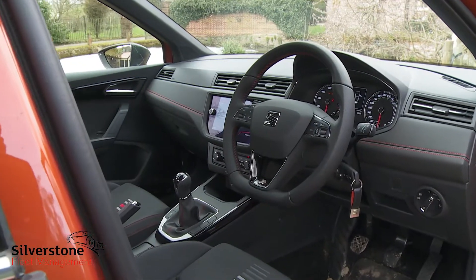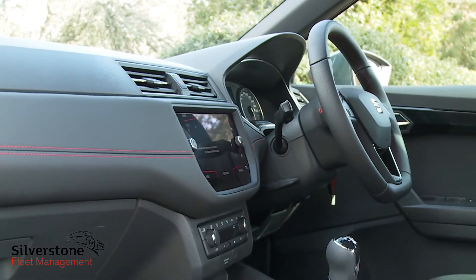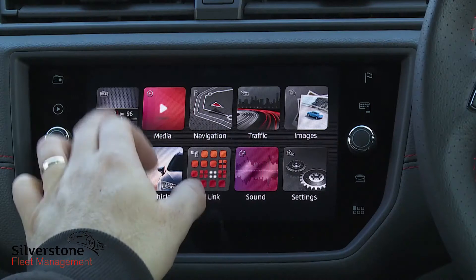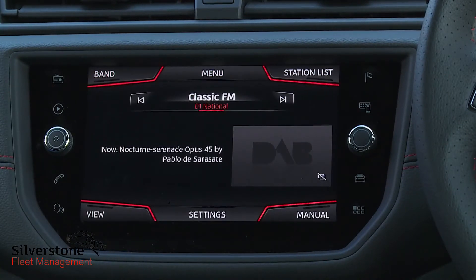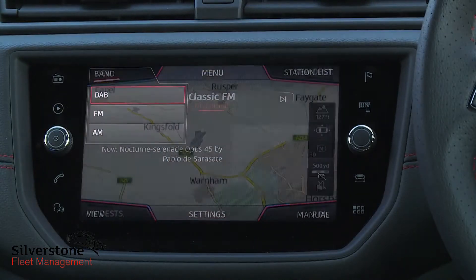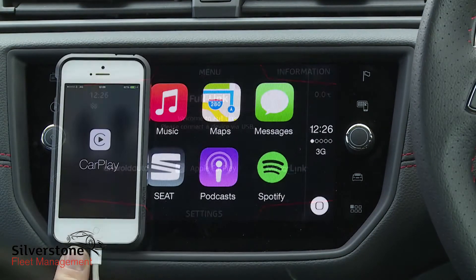Inside, if you like the funky attitude of the exterior you might be a bit disappointed to find that little of that has been carried over into the cabin, which is virtually identical to the rather conservative interior you'll get in the Ibiza, although you do sit a little higher. What's not up for debate is the quality of what's provided here, nicely complemented by the classy glass-fronted eight-inch infotainment screen that most models get. As well as the usual Bluetooth and DAB tuner, this incorporates 3D navigation, voice recognition, and Seat's full link smartphone mirroring system.